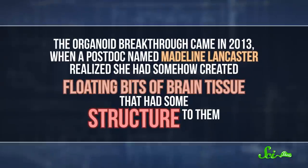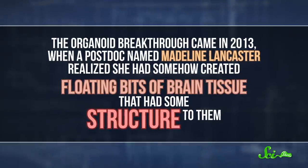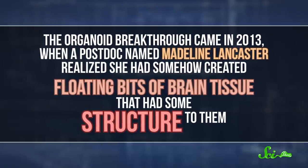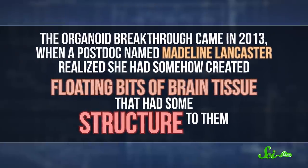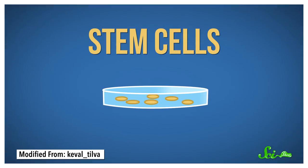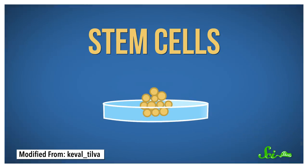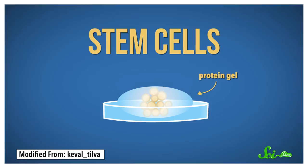The organoid breakthrough came in 2013, when a postdoc named Madeline Lancaster realized she had somehow created floating bits of brain tissue that had some structure to them. And now we have the recipe down pat. Researchers start out with some stem cells, which have the potential to develop or differentiate into the cells of any organ they're interested in growing. They feed them chemical signals to send them down the right path, and provide structural support, like a protein gel, so the cells will grow in 3D. And they also do a bunch of stirring.